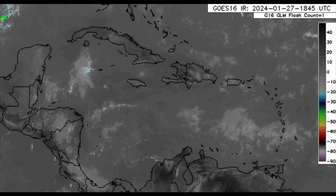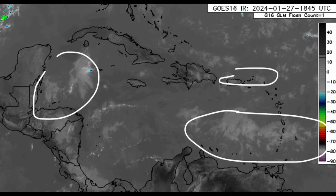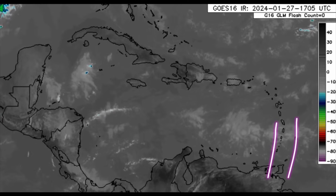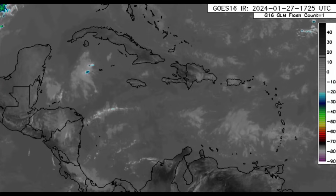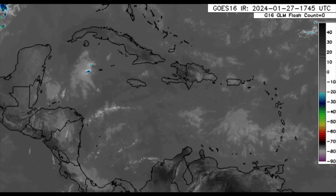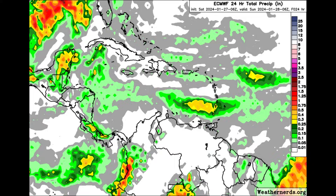Now let's head to the Caribbean — it is a completely different story. We're not seeing any major convective activity, just these cloud patches moving by, which have resulted in quite a bit of rain across portions of the Windward Islands — for example, St. Vincent, the Grenadines, and St. Lucia as well. That pattern is going to continue and is likely to persist for some time.